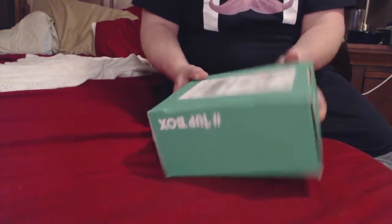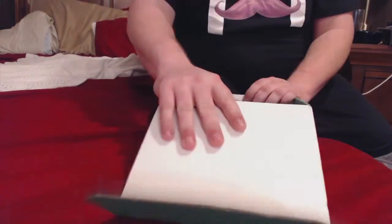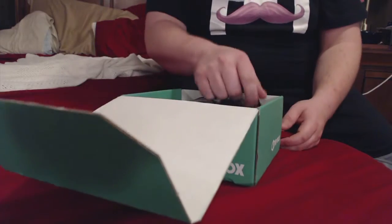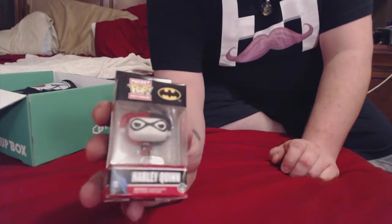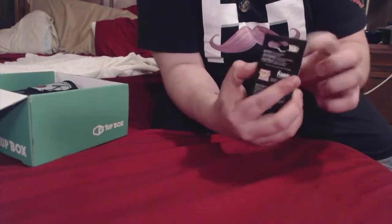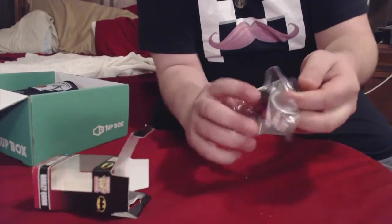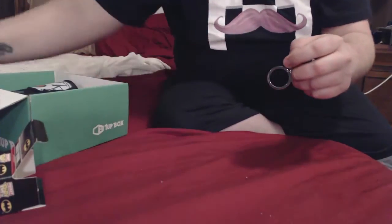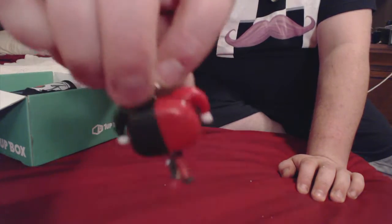Alright, cool stuff. So the first thing I got is a pocket Harley Quinn Pop doll. That's pretty cool. Let's open her up and see what we got. Oh yeah, that's good stuff. I like that.